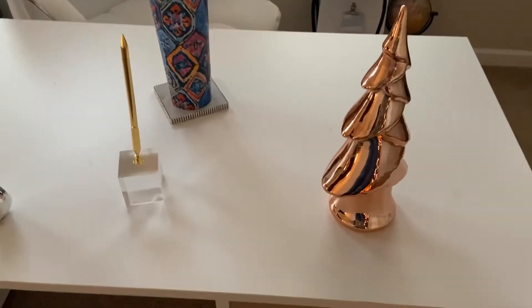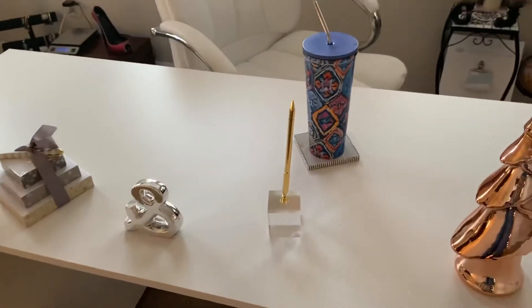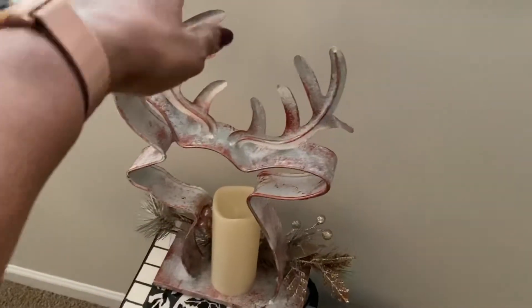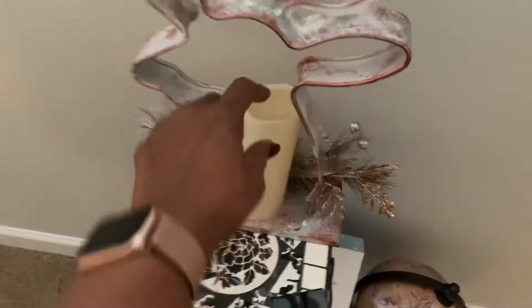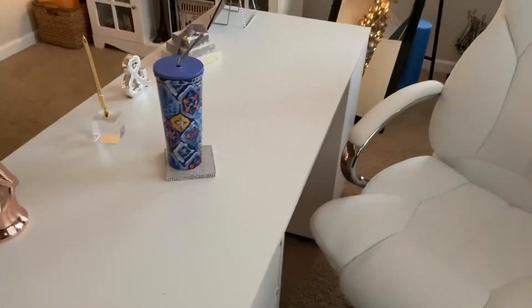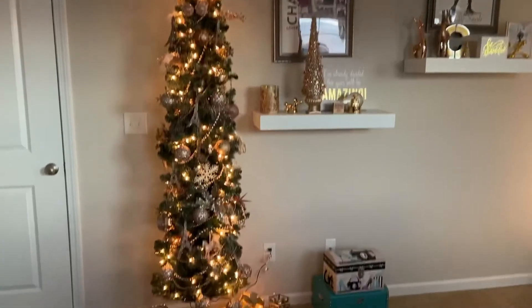On my desk, I put this little rose gold Christmas tree there and everything else was really already there — my little mug there with my water. And then over here, I have this little table and I pulled out this little reindeer also from Big Lots last season. It has a battery-operated candle. I've got to get batteries to put in there, but that's all I did in here. I really liked the space and enjoy it. And that's another view of the tree.